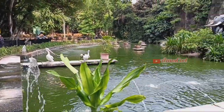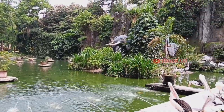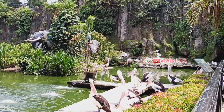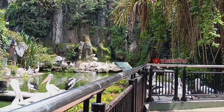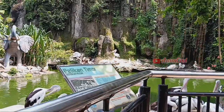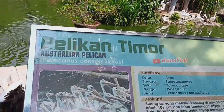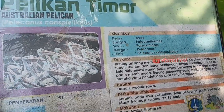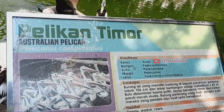Petugas Taman Marga Satwa Ragunan memberi makan kepada sekitar 30 burung pelikan setiap hari pada jam 11 siang. Jadi apabila kalian ingin melihatnya, datang tepat waktu ya teman-teman. Nah, ini ada deskripsi keterangan tentang burung pelikan timur.